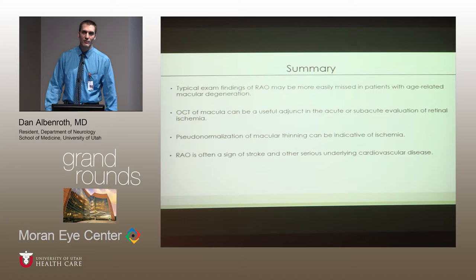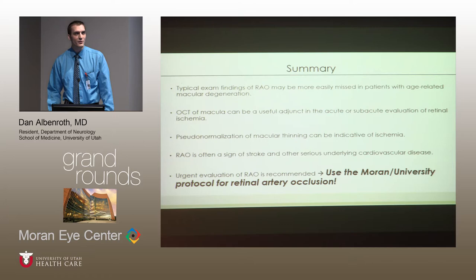In summary, it's important to remember that the typical exam findings of retinal artery occlusion can be missed in patients with pre-existing macular degeneration, but that OCT can be a useful adjunct and pseudonormalization can be a warning sign that an ischemic event has occurred. As someone going into stroke neurology, I can't emphasize enough that these patients are absolutely at risk of stroke — if they haven't already had concomitant strokes — and are at high risk of having more. There is a protocol for this: go to Pulse on the university website, type in 'retinal artery occlusion,' and it will guide you, or simply contact the stroke team or neuro-ophthalmology team.